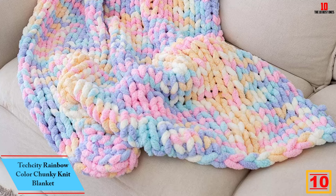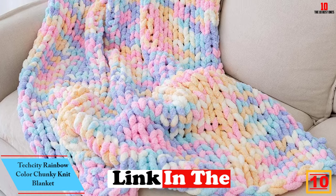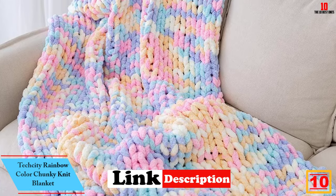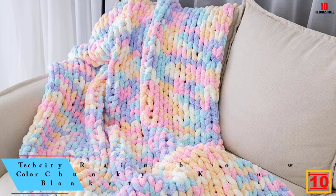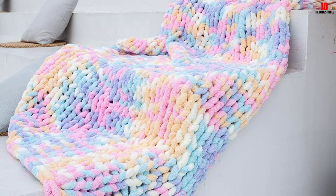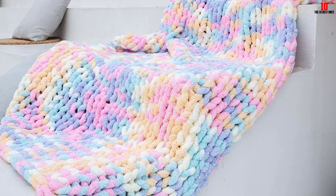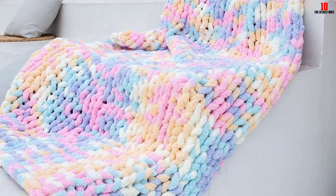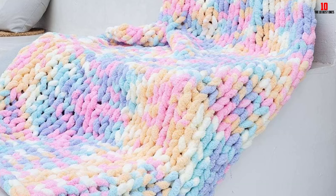Starting at number 10, we have the Tech City Rainbow Color Chunky Knit Blanket. This model is built with numerous colors making it attractive. You will love owning this model since it enables you to use it as a cover for other things such as a chair as well as the sofa. You can also use it as a playing ground for the kids since it is soft and will not cause any injury.